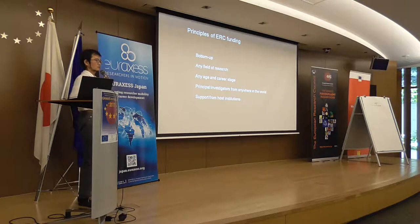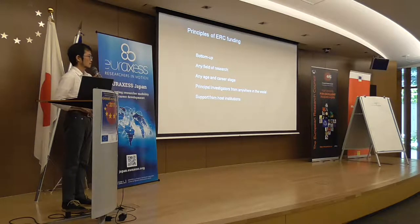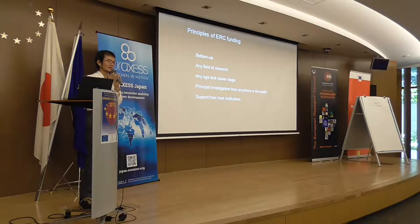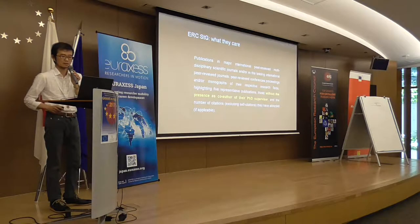What I like about the ERC is that anyone in the world can apply, with the condition that you have a host institution. It's bottom-up, so you can propose what you really want to do. I believe governments cannot predict what will become a Nobel Prize, so it's good to leverage ideas from researchers for good science.